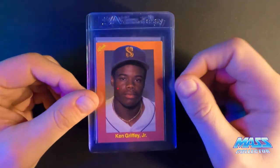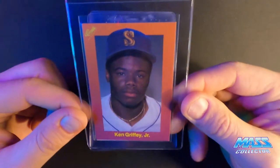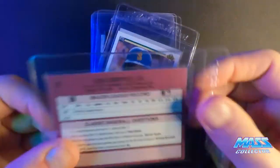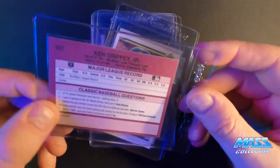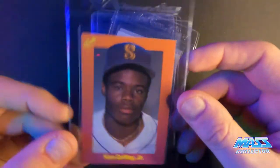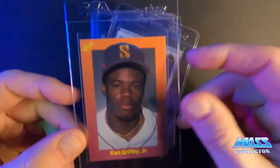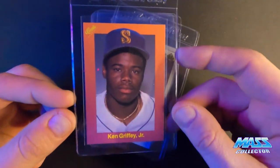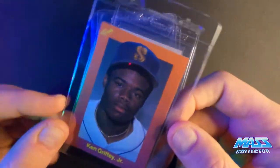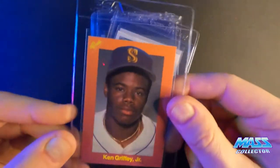First card is the 1989 Classic Travel Update Ken Griffey Jr. This thing looks absolutely perfect. I pulled this out of an actual game package I bought — like 17 of these for about nine bucks a piece, just to get the Griffeys out, but there are other good players in it as well. All sharp corners, edges, everything centered really well. I'm thinking it's a 10.